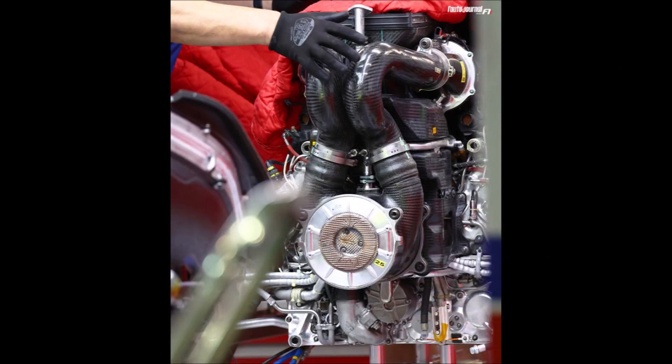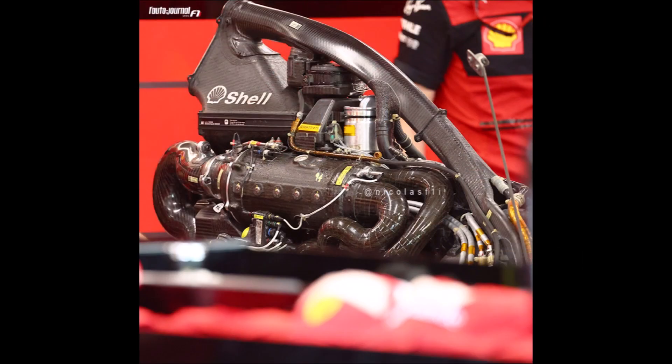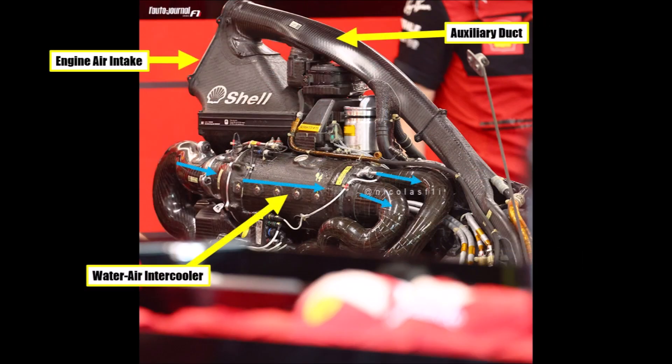We could also get a very rare view of Ferrari's engine. We see the intake with air filter at the top. The air seems to run down to the compressor side of the turbocharger close to the engine block, then gets compressed and guided through the cylindrical water-to-air intercooler on top of the engine, before being guided to the 3 cylinders either side. Nice to see there is the engine air intake and the auxiliary cooling duct that feeds multiple systems.